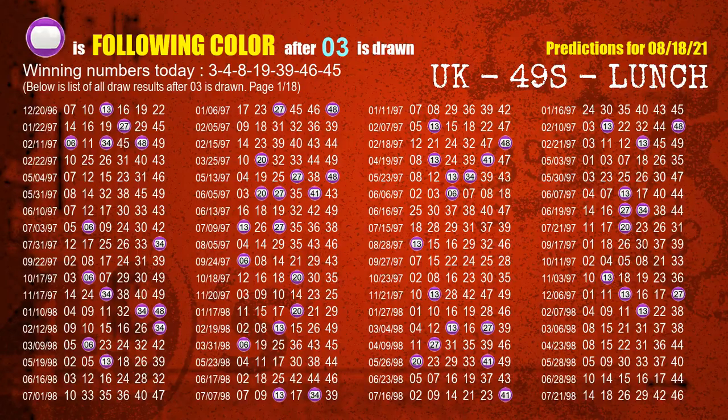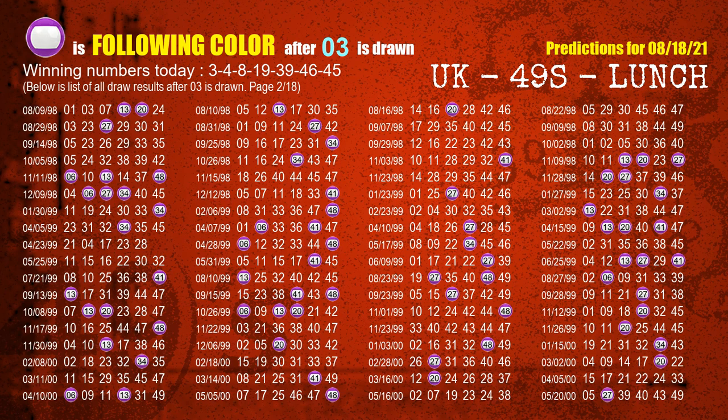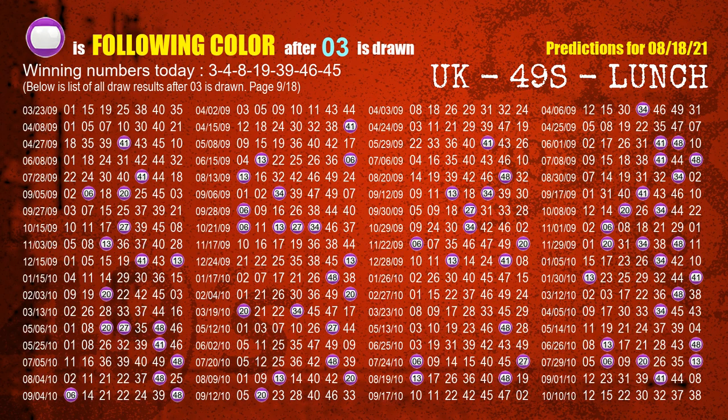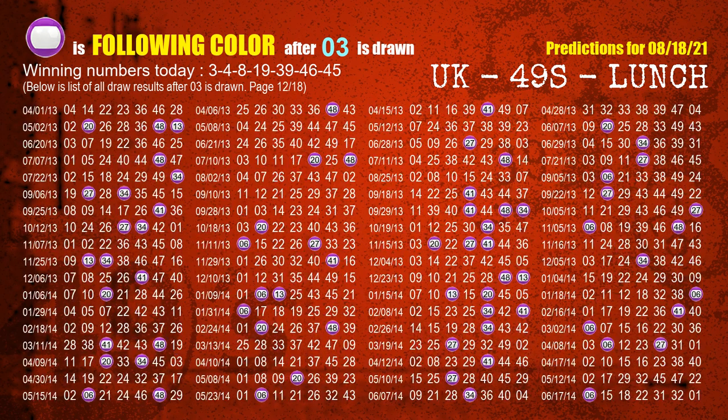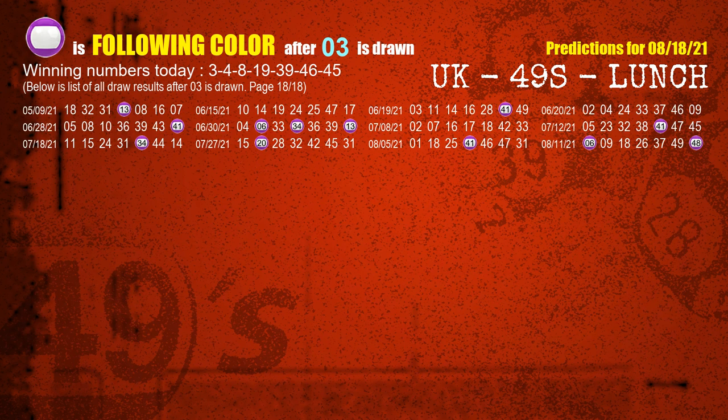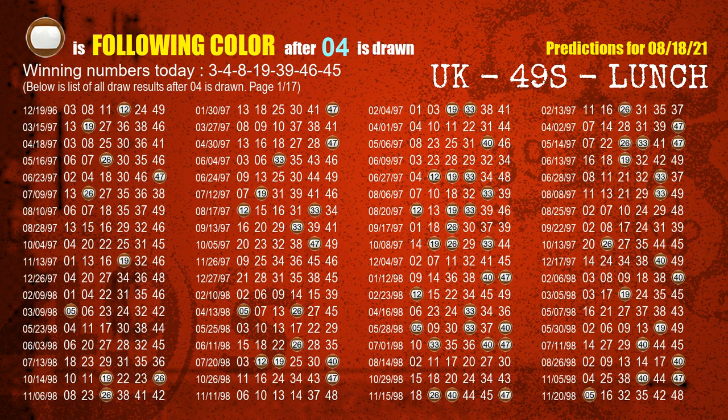Besides following ones, we need more clues for winning numbers of next draw, so we will find out the most drawn ball color through today's result. Following ball colors refer to the color of those numbers being picked on the next draw after this one. The first winning number is 03 — the most frequently following color is purple when 03 is the winning number in the last draw. We already highlight the color purple with a color ball image for you. The second winning number is 04 — the most frequently following color is brown when 04 is the winning number in the last draw.